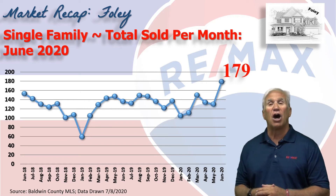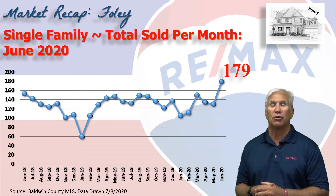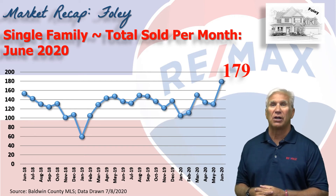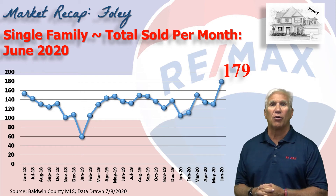This chart shows home sales. 179 homes changed hands in the month of June and, you guessed it, that's the highest sales number we've seen since we've been doing these reports. So really crazy times going on right now.